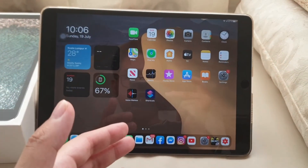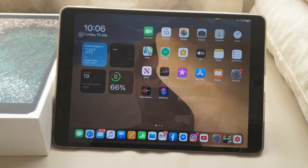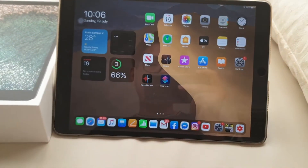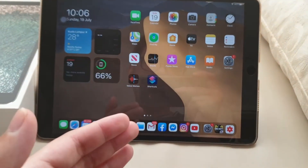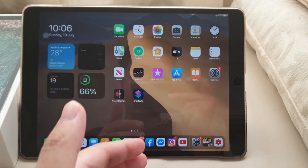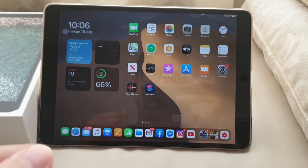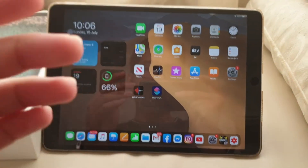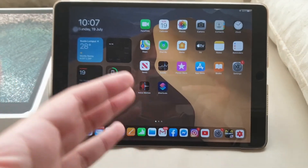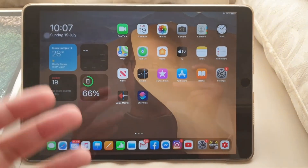I think this iPad is still worth it — you can still get about three years of software support because Apple is still using the A10X Fusion chip, which means it can reach iOS 16. It could potentially go all the way to iOS 17 or iOS 18 because Apple will push more features in upcoming updates. Last month Apple actually brought more features to iPadOS, including widget changes, and they want to make it a laptop-like experience, which is great.